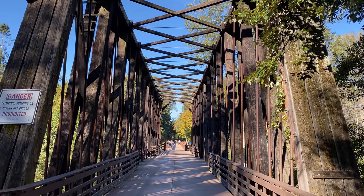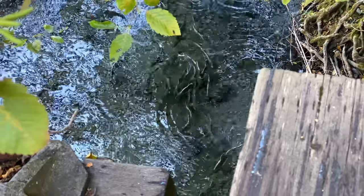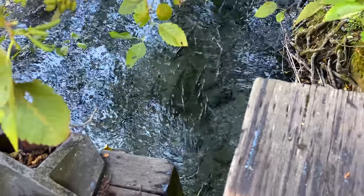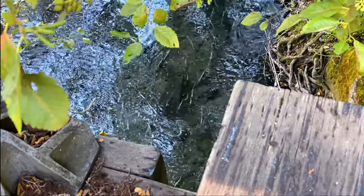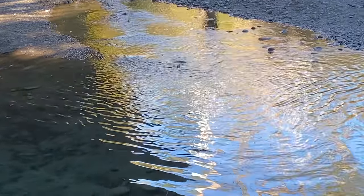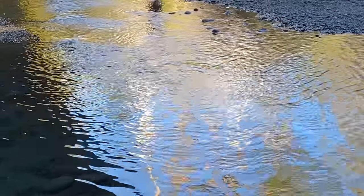We're at Railroad Bridge Park to see the salmon coming up the Dungeness River. We're watching the salmon — oh my gosh, there they go. Salmon are in the Dungeness River on their trip to spawn.